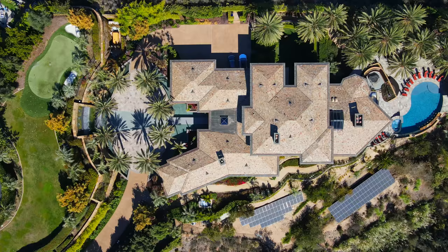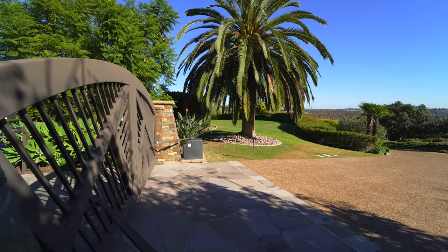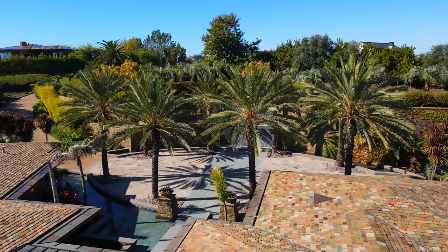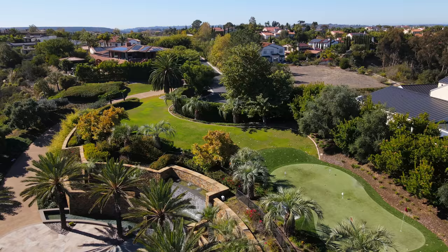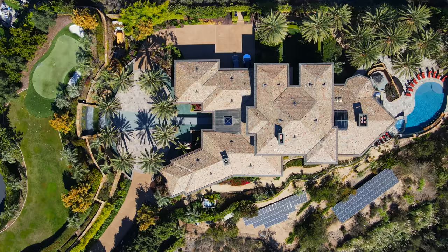Beginning our tour from the top of the property, on my right hand side you can see that's where we have access from the street. You've got this gated entry, a massive private driveway taking you all the way down to your motor courts. The reason I wanted to start up top is because before you even head down to your property you have this vast grass area further taking you into a mini golf course, accompanied with two sand pits, plenty of landscaping offering so much privacy — three acres of land utilized extremely well.